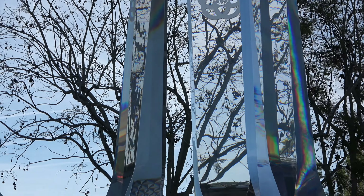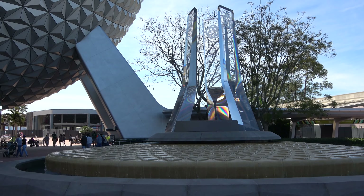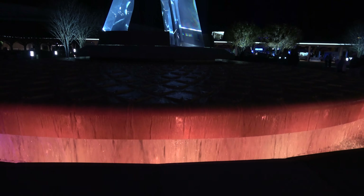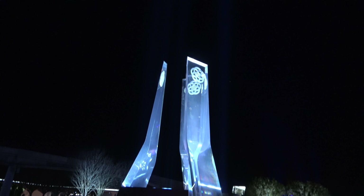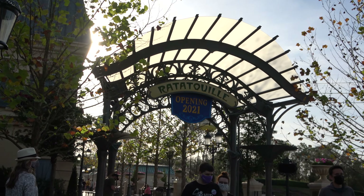It looks amazing — very good for pictures. And speaking of that fountain, it looks awesome in the evening too — I think it looks even better. Let's kick off our Epcot update video over here in the France pavilion.